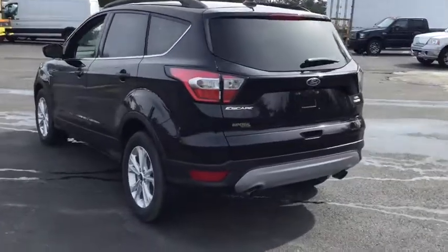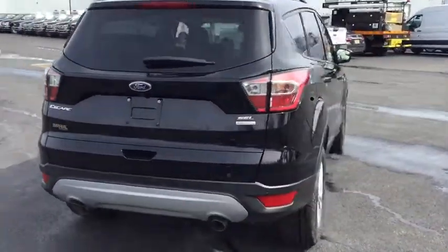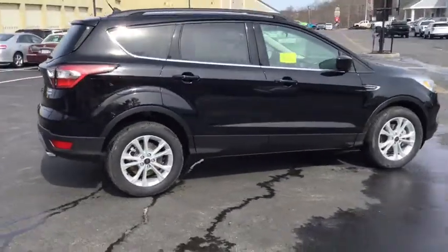Stability control, traction control, anti-lock braking system, keyless entry, remote engine start, steering wheel audio controls, power liftgate, backup camera.